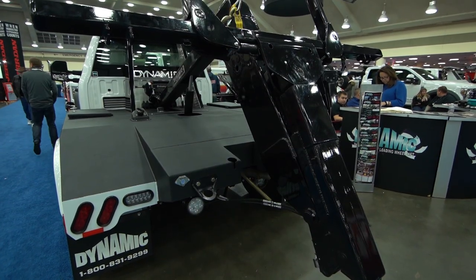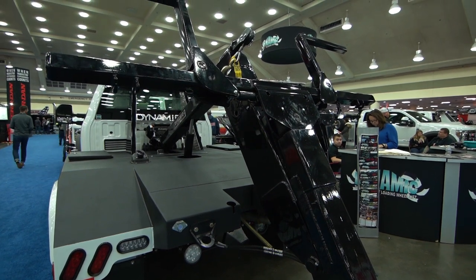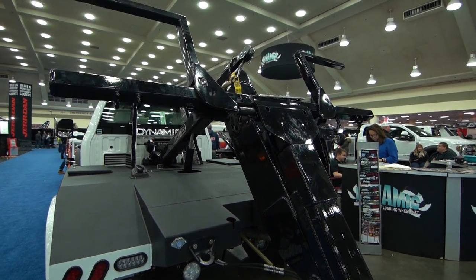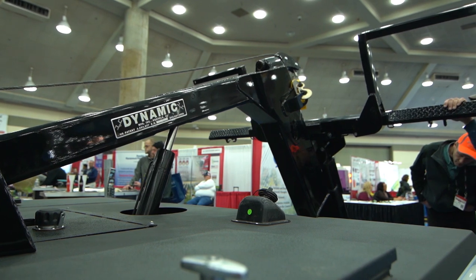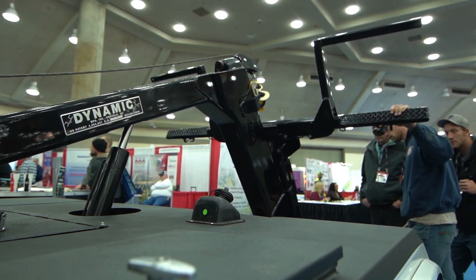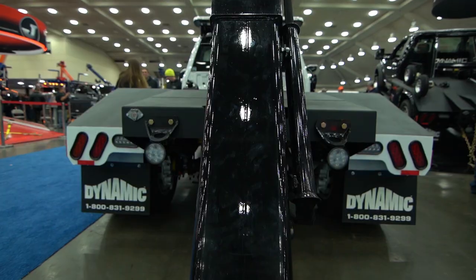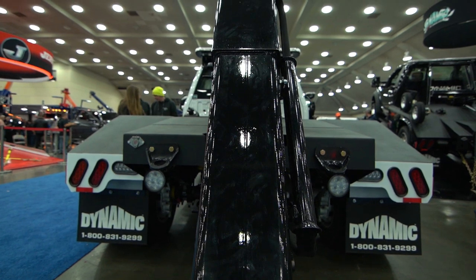It incorporates the new negative tilt that we came up with last year, so you have a positive and negative tilt. The body design is also a little bit more sleek, so there's more visibility out the back windows and you have more deck space for your equipment. But it still has all the original features of a normal Dynamic, so you still get your Dynamic but with a new modern twist.